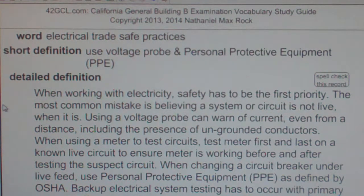When using a meter to test circuits, test the meter first and last on a known live circuit to ensure the meter is working before and after testing the suspect circuit.